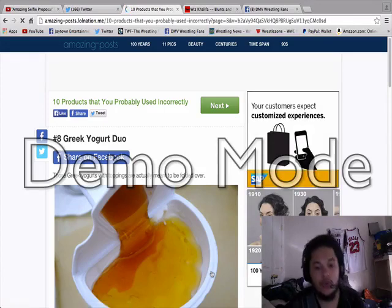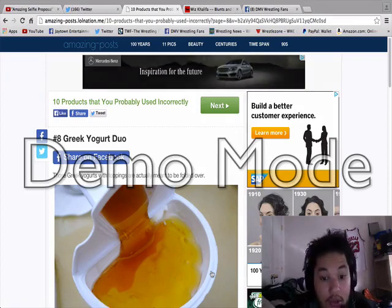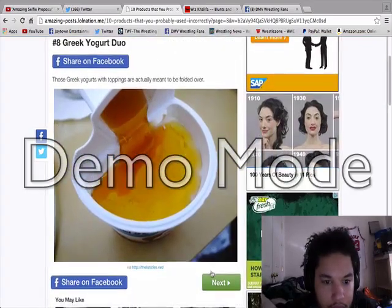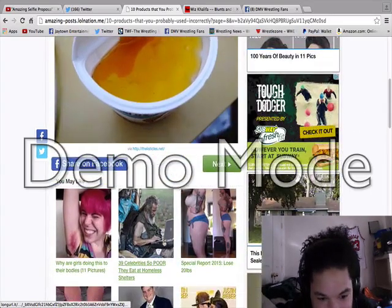Greek yogurt duo — those Greek yogurts with toppings are actually meant to be folded over. I don't eat Greek yogurt, so I ain't got nothing to say about that one.